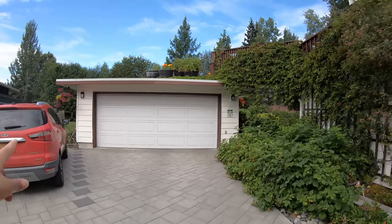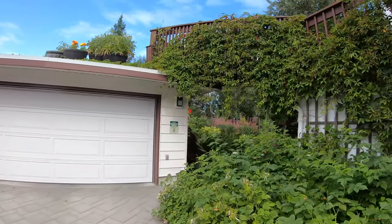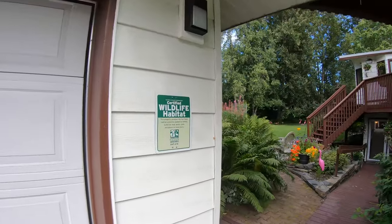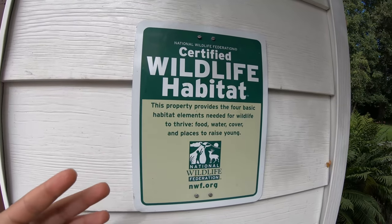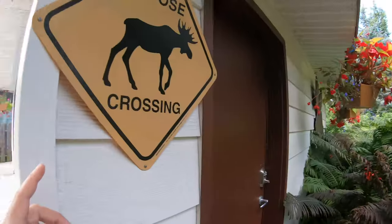Here's the driveway — that's our car, we're just getting ready to leave. When you enter, it's very homey and the garden is really well maintained. The other thing that caught my attention when we got here is that this is a certified wildlife habitat, meaning the property has the four basic habitat elements to make it easier for animals to thrive, like birds. There's also a sign for moose crossing, and when we were looking on Airbnb there was actually a picture of a moose and her calf crossing right from the backyard.